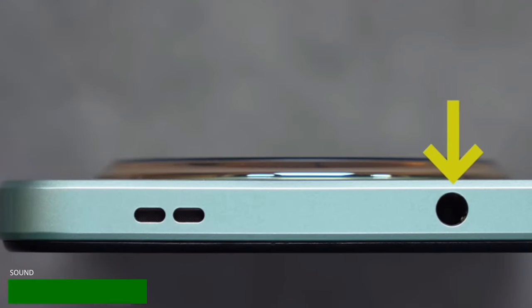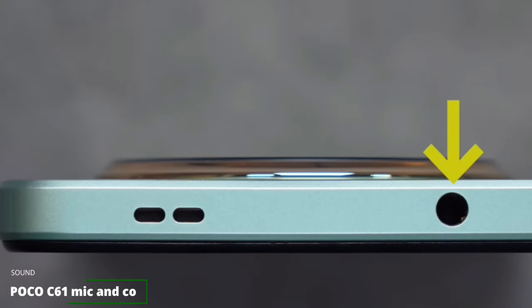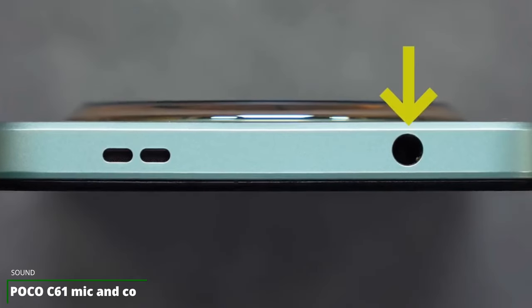Along with an external speaker that produces good quality sound, the phone also has a 3.5mm headphone jack, making it possible to use wired headsets with the Poco C61.